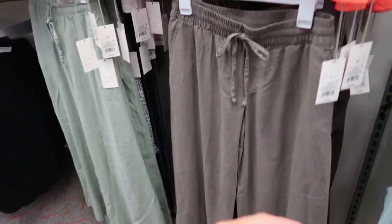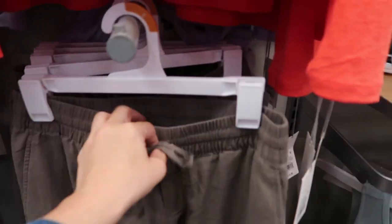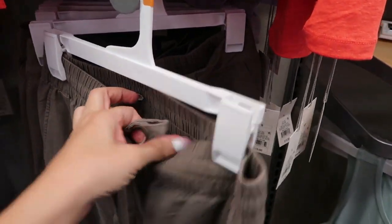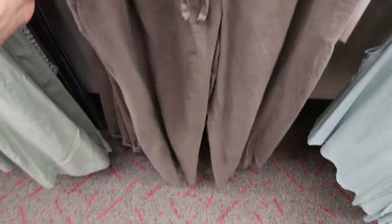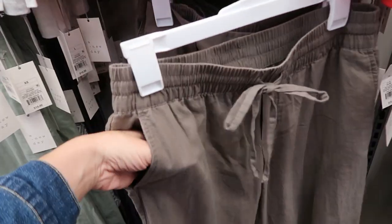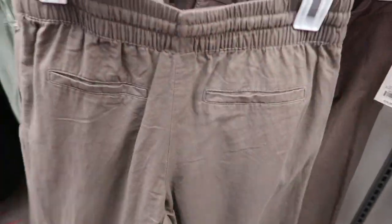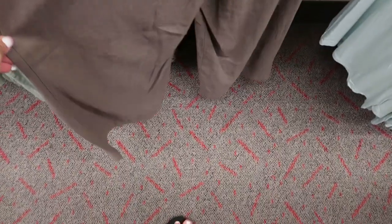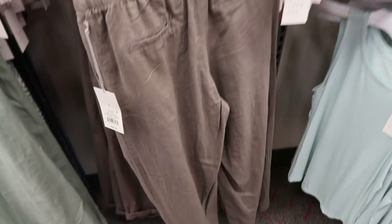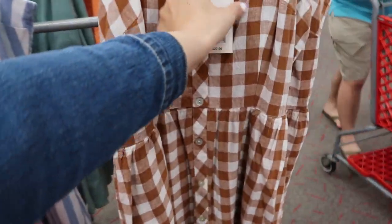There's another pull-on wide leg pant from A New Day — these are $25, real drawstring, also elastic, really flowy and lightweight, perfect to wear with a tank top and flip-flops or sandals. There are pockets, and on the back those are faux pockets. I'm seeing it in taupe and also in green.